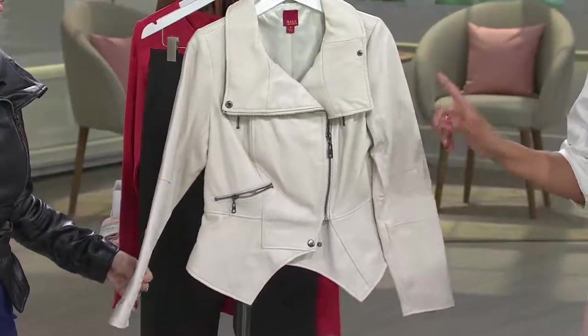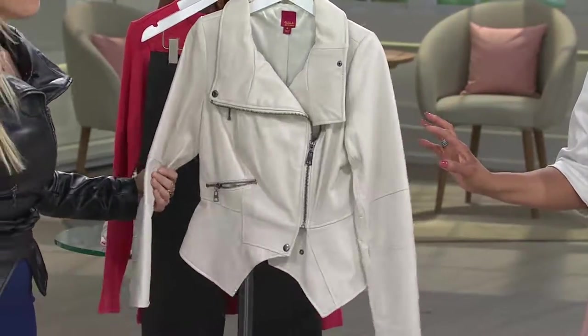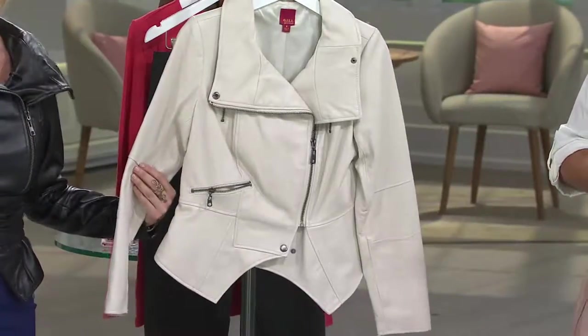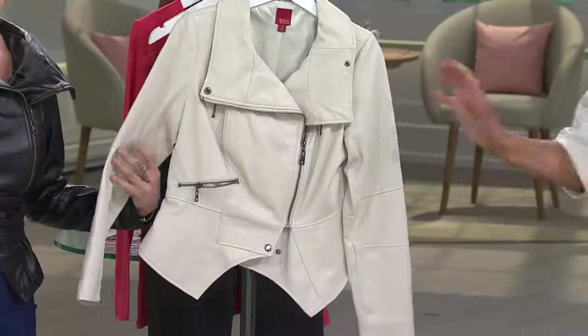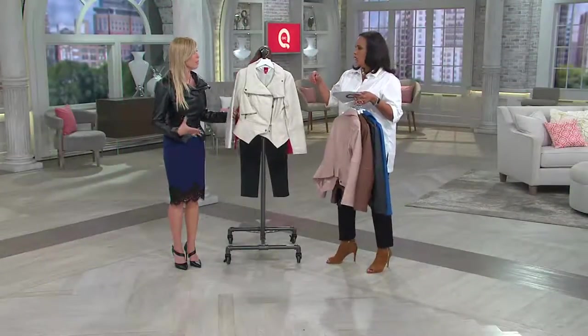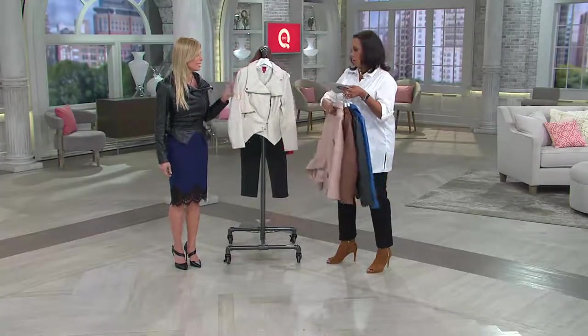Chalk is our most limited color, and what a great color in leather. It borders on ivory — it's not really a chalk white. So if you're into white, especially if you live in an area where you can wear a leather jacket over the summer, this will take you into fall easily.